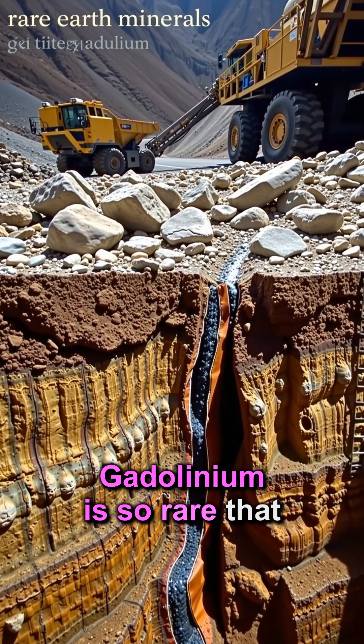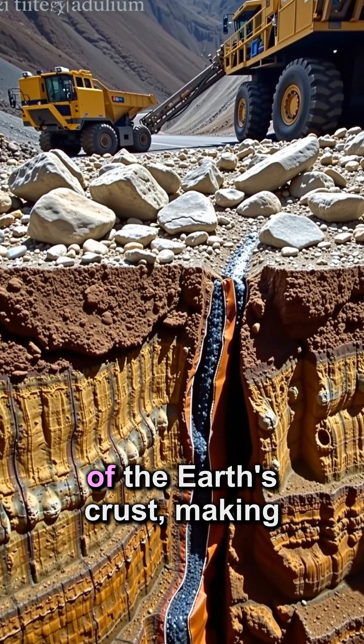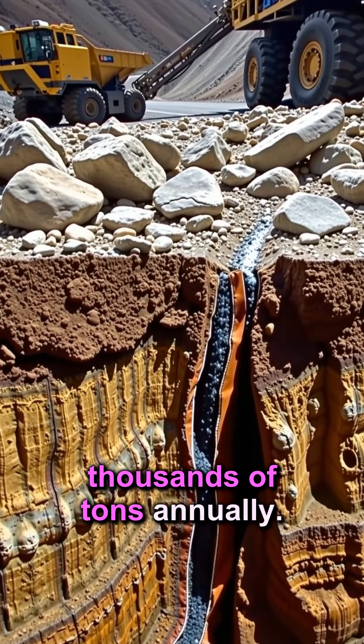Gadolinium is so rare that it makes up only about 6.2 parts per million of the earth's crust, making it almost twice as rare as lead. Yet, we extract thousands of tons annually.